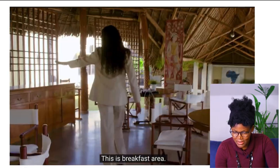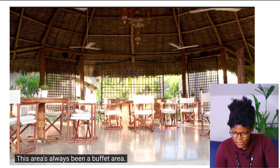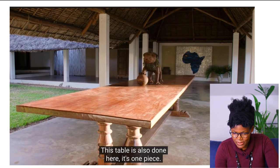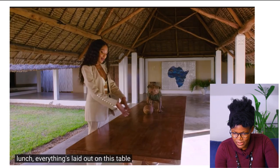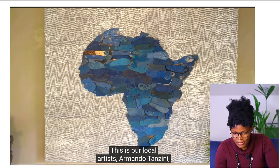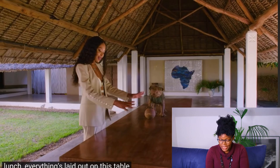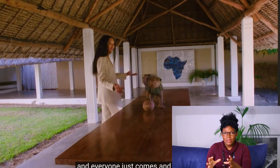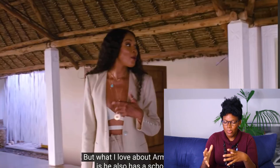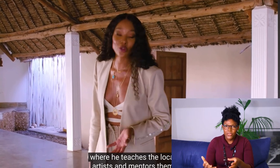This is the breakfast area — a buffet setup where everyone just comes and eats. They're under a Makuti roof again. The table is one piece, done locally. And the entry art — a map of Africa — is a statement piece and the focal point of the space. It's big enough to really captivate someone's attention once they enter. I think that's beautiful.